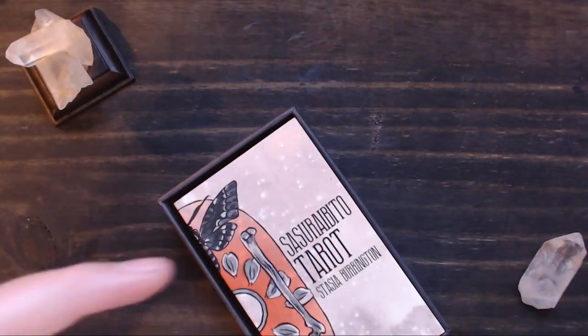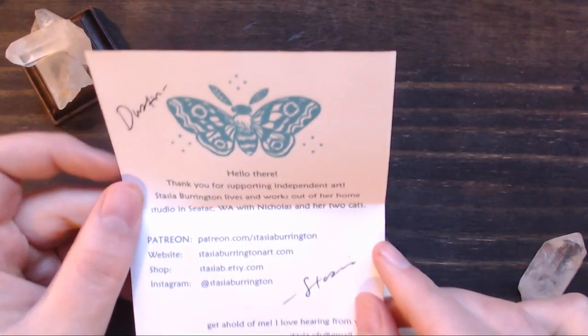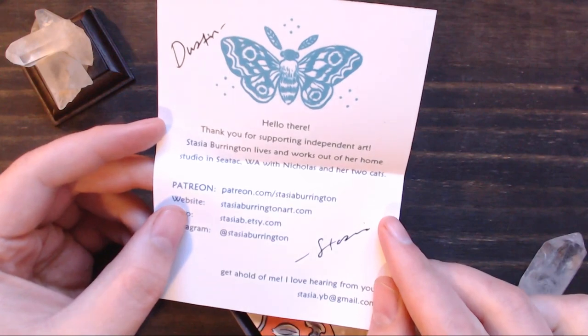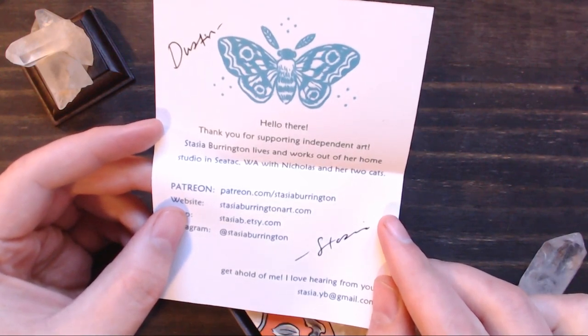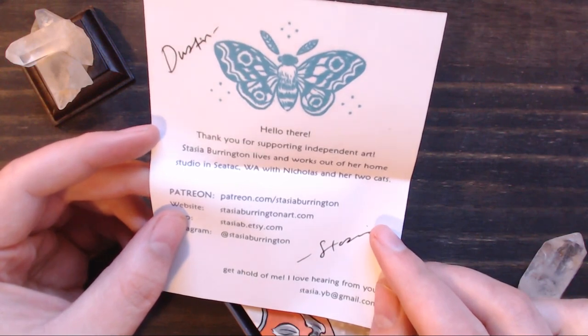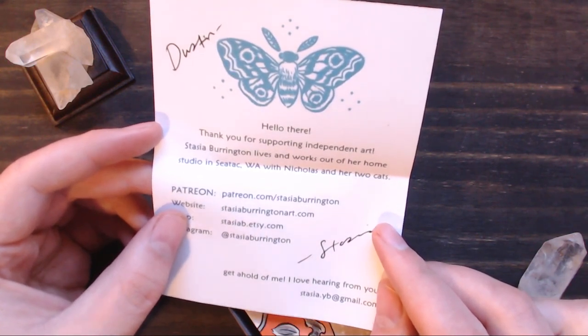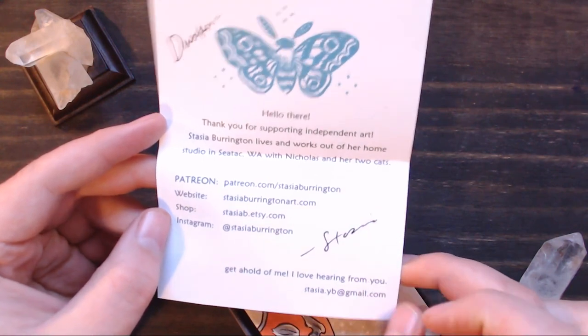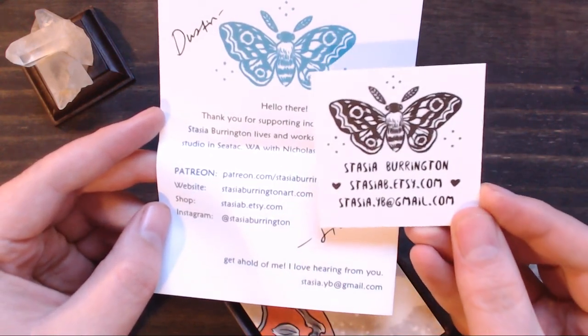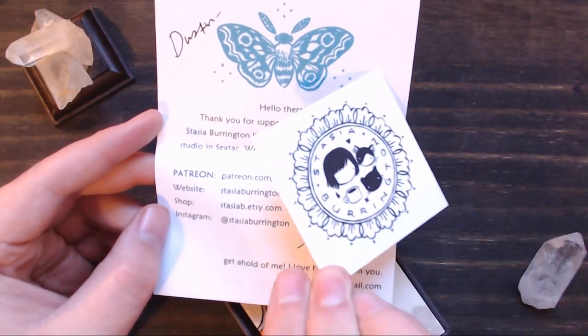She did send along a little thank you note — so hello there. Thank you for supporting independent art. Stasia Burrington lives and works out of her home studio in SeaTac, Washington, with Nicholas and her two cats. It lists all of her information there, which is awesome. She also gave a little business card, which is super cute.